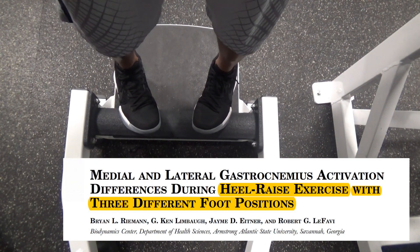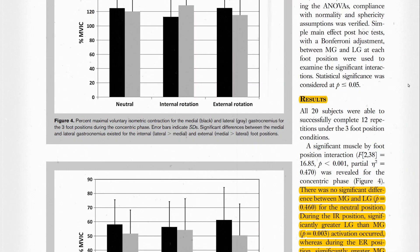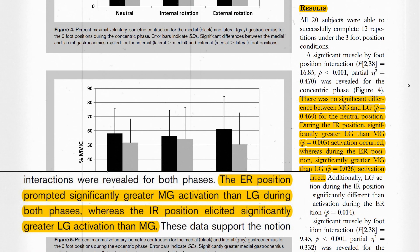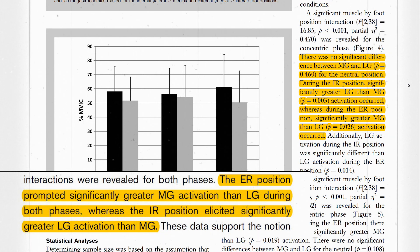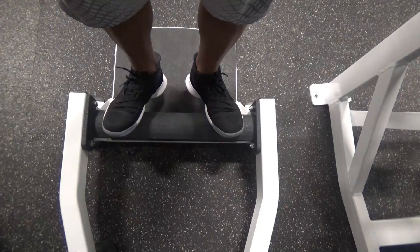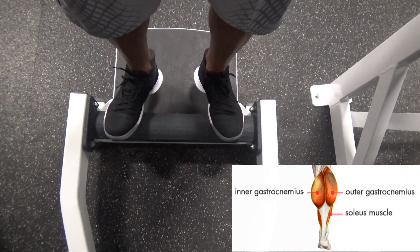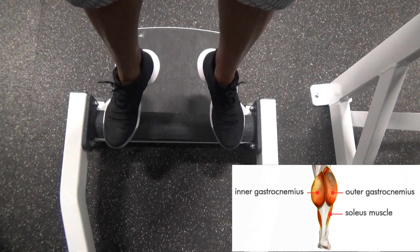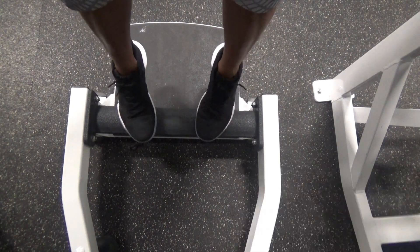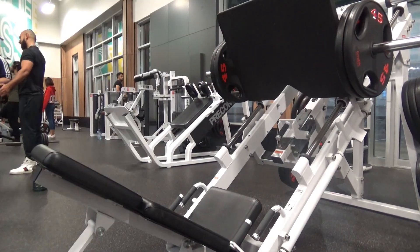Based on a research paper published in the Journal of Strength and Conditioning in March 2011, it does make a difference. The externally rotated foot position — toes pointed out — caused significantly greater muscle activation in the medial gastrocnemius, while the internally rotated position — toes pointed in — caused significantly greater muscle activation in the lateral gastrocnemius. So toes pointed out gives you more activation on the inside part of your calves, and toes pointed in gives you more activation on the outside. These are tools you can use if you find an imbalance or want to target one side more than the other.